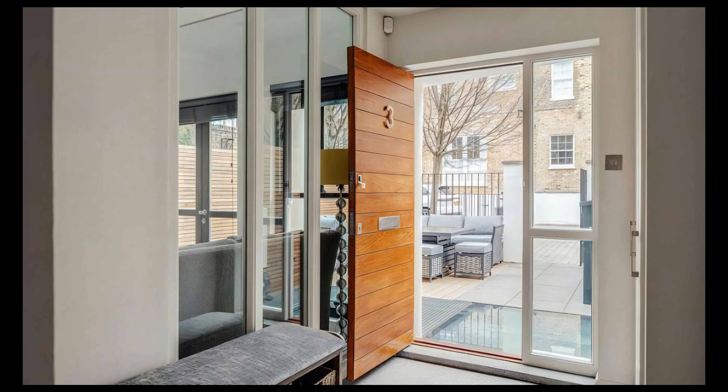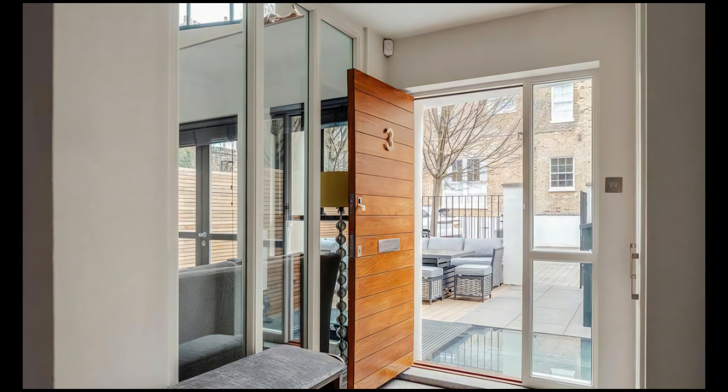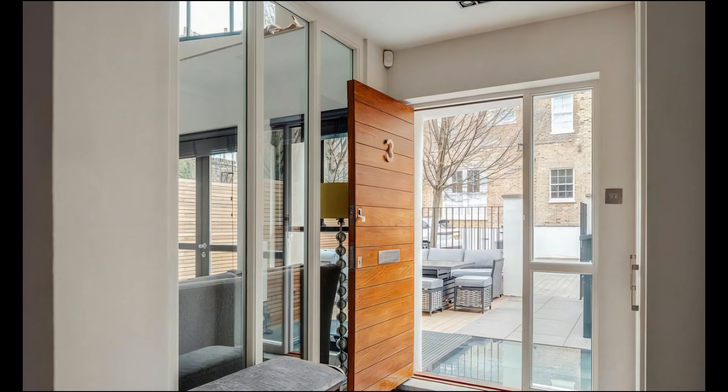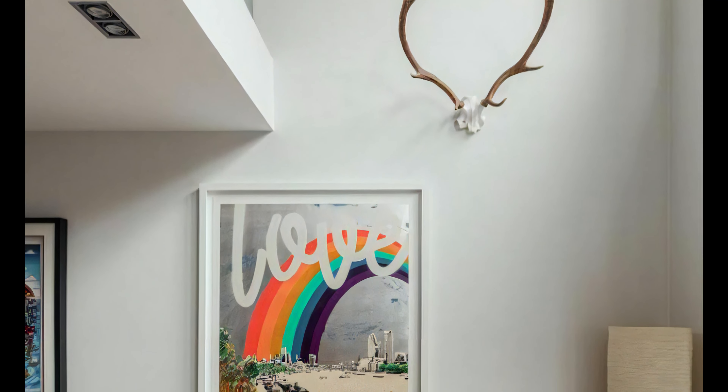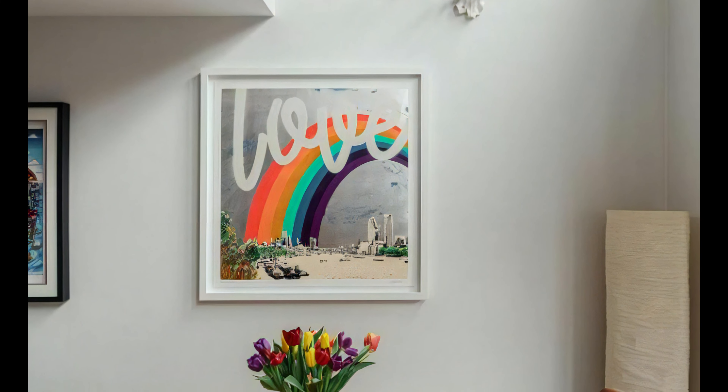This domestic refurbishment and basement extension project is located in Clapham, South London, in a mews tucked away behind a busy main road in the Clapham Road Conservation Area. Photography by Chris Wharton, Mark Firehurst Architects.